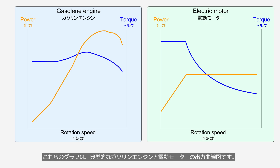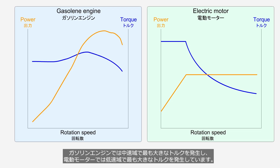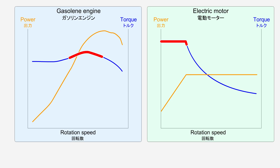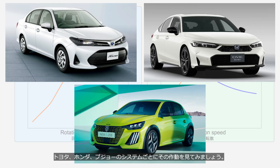These graphs show the output curves of a typical gasoline engine and an electric motor. Gasoline engines produce their highest torque in the mid-speed range, while electric motors produce their highest torque at low speeds. This can be rephrased as saying that they are most efficient within those speed ranges. Hybrid systems achieve excellent fuel economy by using the engine and electric motor mostly within their most efficient speed ranges. Let's take a look at how each system from Toyota, Honda, and Peugeot operates.